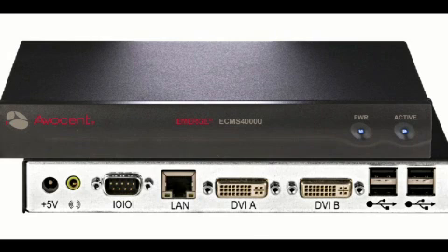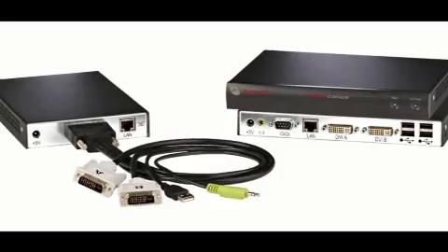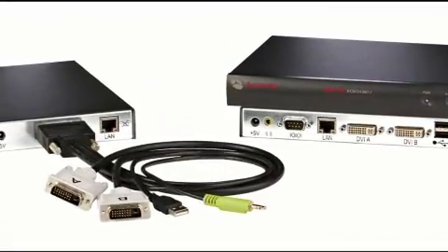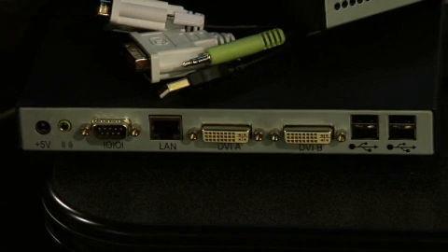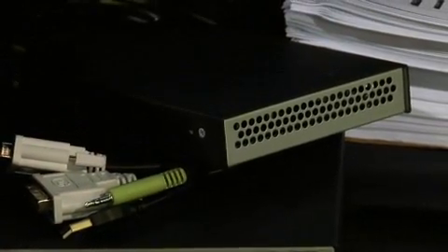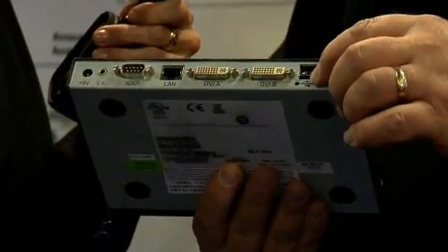Now those four USB ports are very special. One of them is for a keyboard, one of them is for a standard mouse, another one is for what we call virtual media — this allows you to plug a USB drive or a CD-ROM drive into the user station, and it's exactly like it was plugged into your computer. We have one other port with a feature that is not yet shipping, but that's for virtual USB. We'll be able to support devices that have specific applications like specialized keyboards or a Wacom tablet.